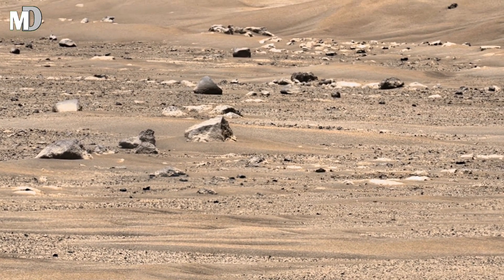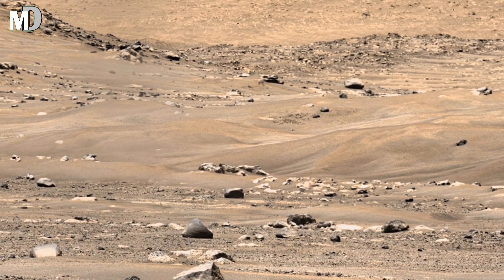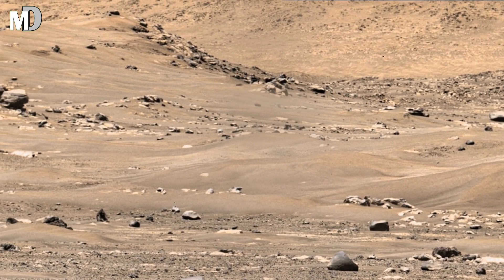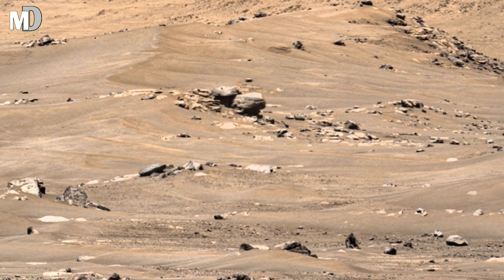Hello my dear friends, welcome to Mars Discovery. NASA's Perseverance rover has just captured a breathtaking image of Mars. The rocky terrain and scattered boulders hint at the planet's mysterious past. Let's explore this incredible discovery.